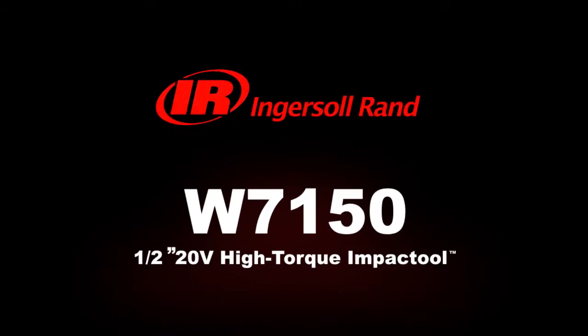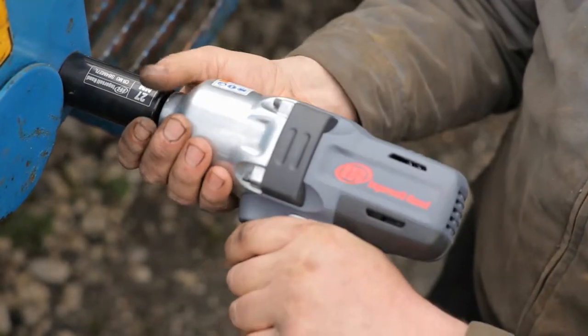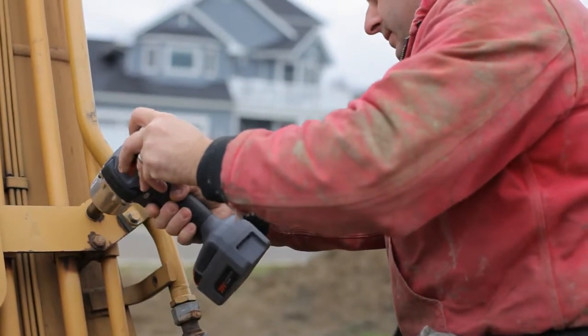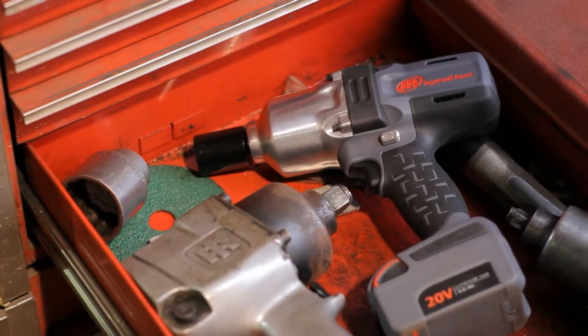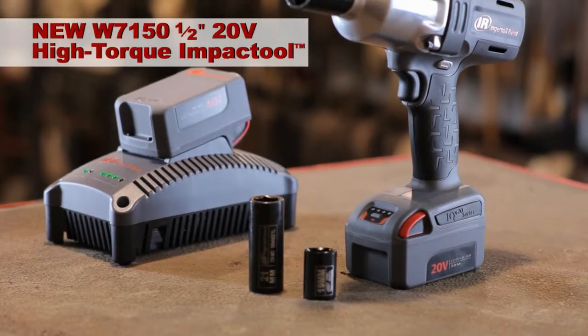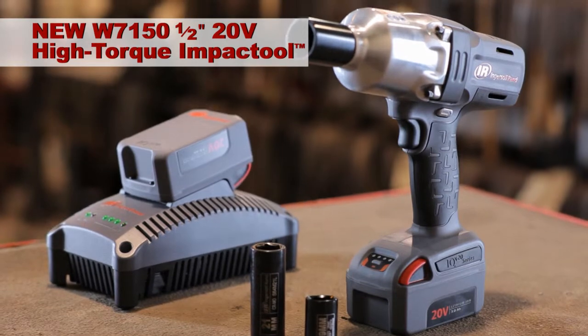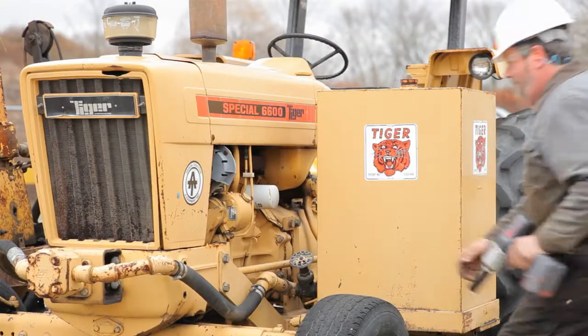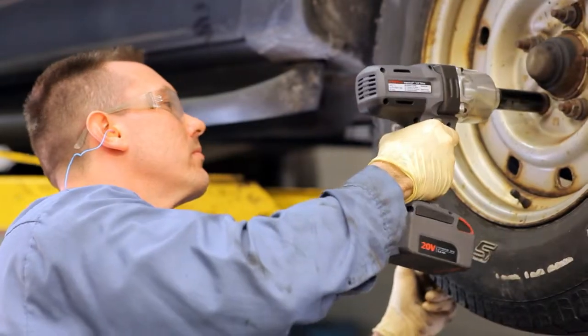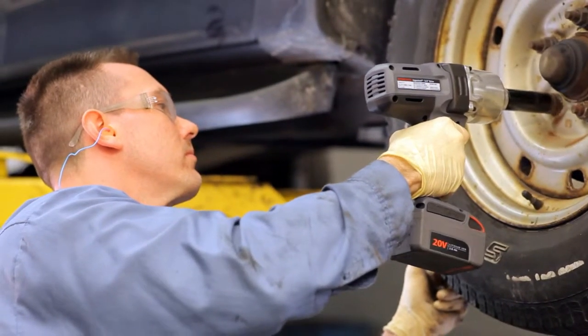Ingersoll Rand has created the first and only cordless impact tool powerful enough to go head-to-head with the industry's best air tool. Now get the convenience of cordless with the power of air. Introducing the W7150 half-inch 20-volt high-torque impact tool — the most powerful cordless impact tool in the world, the one tool that will forever change your opinion about cordless impacts.